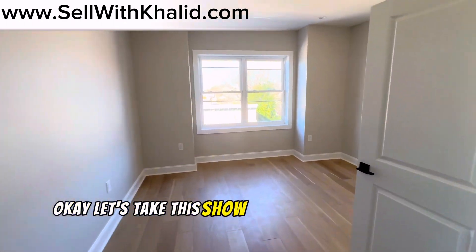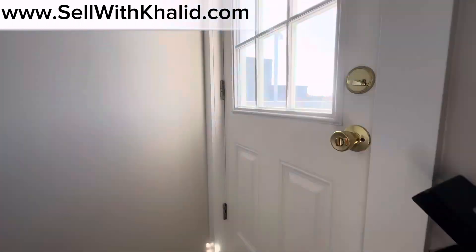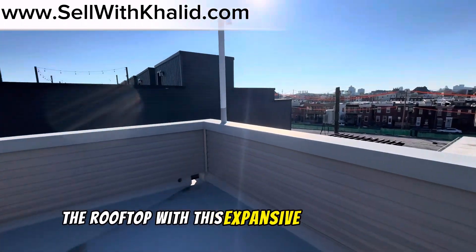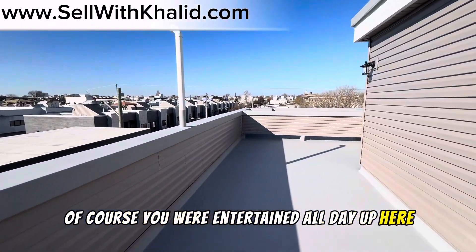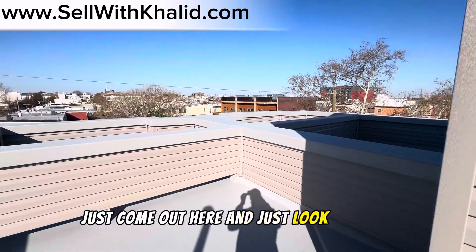Let's take this show up to the rooftop. At last, here we are — the rooftop with this expansive view of the city. It's just breathtaking. Of course, you will entertain all day up here, or just after a hard day, come out here and look at Philly.